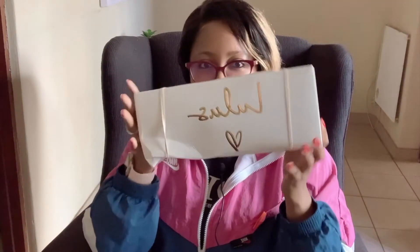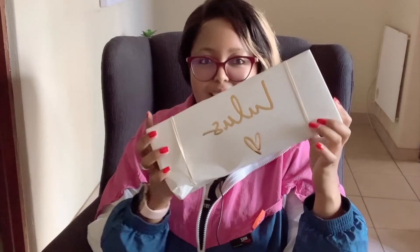Okay, box number one. It's a bit squashed but I'm sure the shoes are intact inside, so let's open them.